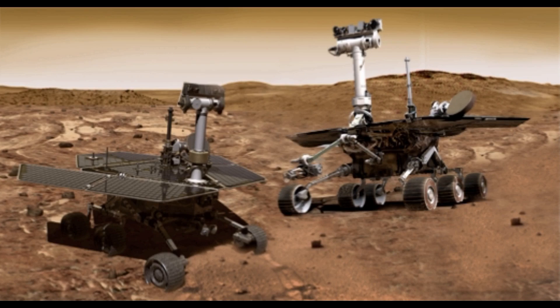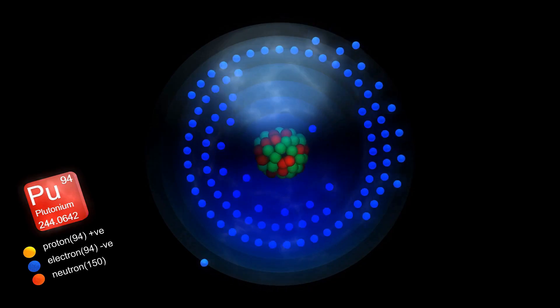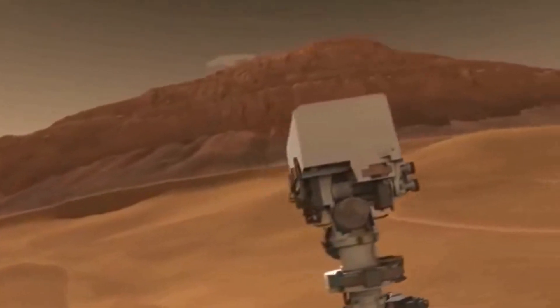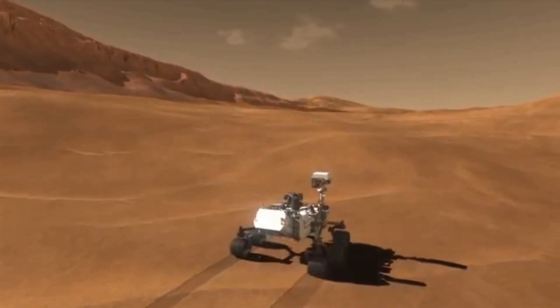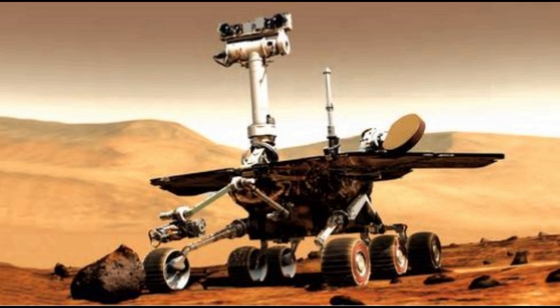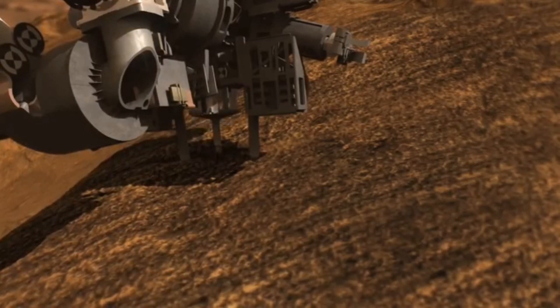The biggest advantage Curiosity had over the other rovers was that it didn't have solar panels — its energy came from a generator fueled by plutonium-238, an atomic fuel that essentially won't run out anytime soon. This allowed Curiosity to work day and night. This rover is pretty much like a laboratory on wheels. Unlike Opportunity and Spirit, which could only examine rocks from the outside, Curiosity could literally drill a piece of rock, take the powder, put it inside an onboard laboratory, and test what it's made out of.